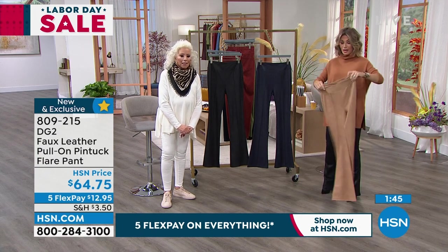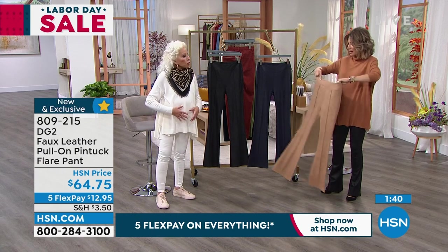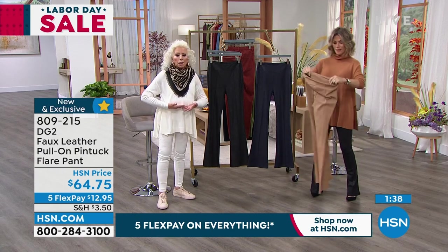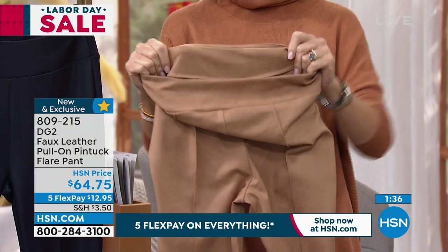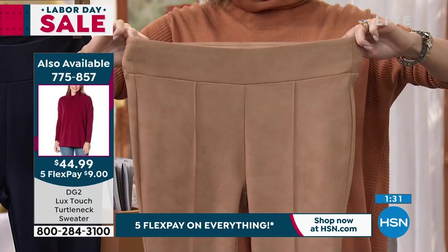There is a reason to get them all — but look at the way the waistband is done. It's got that comfort waist, so it's going to sit up at your true waist, right at your true waist. Isn't that beautiful?